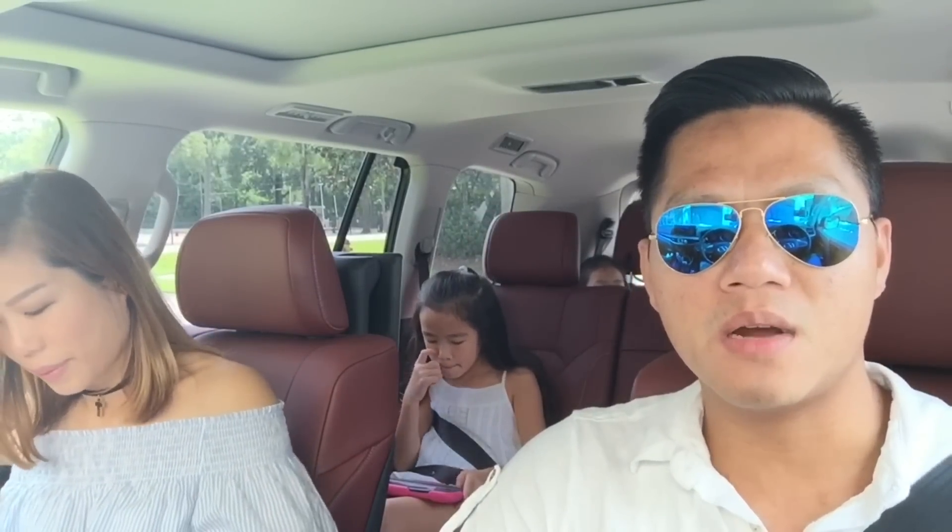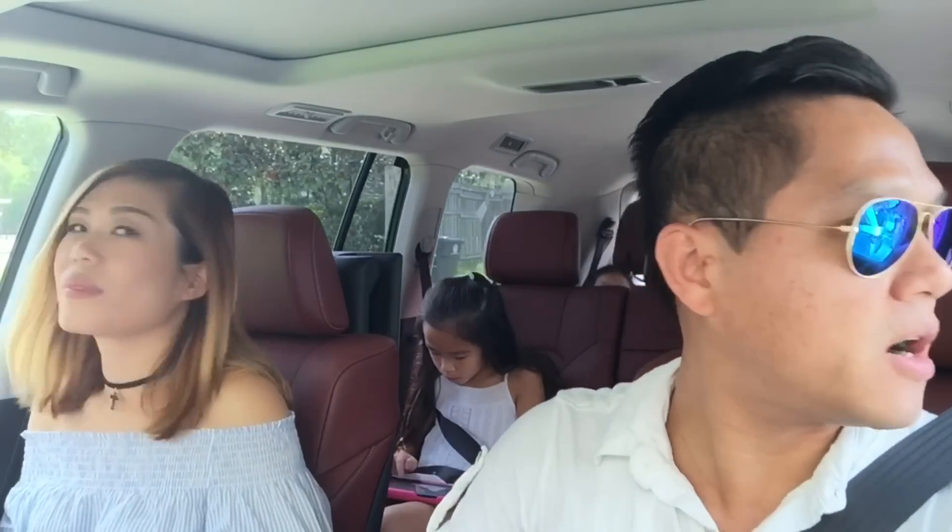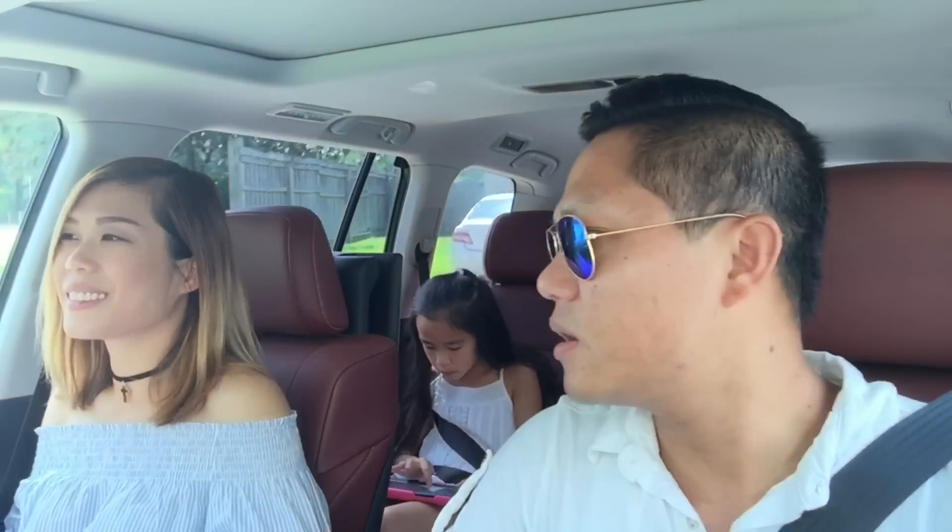Good morning guys, we're back for another vlog. Today we are sitting inside the brand new Lexus LX 570 that I recently bought. Most of you already knew that my wife is pregnant with another child, so we're gonna have another baby coming. We definitely need this SUV that holds up to eight passengers — enough room for two or three more babies if you need it.